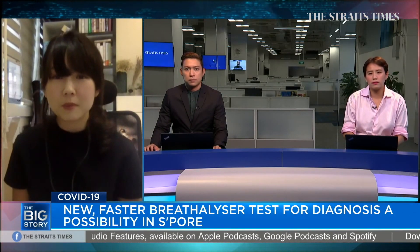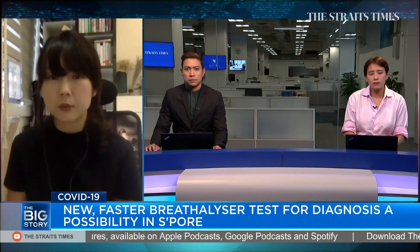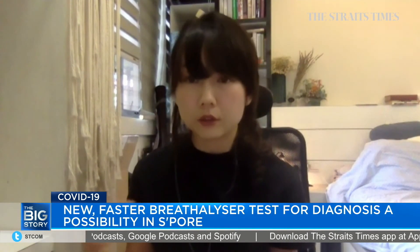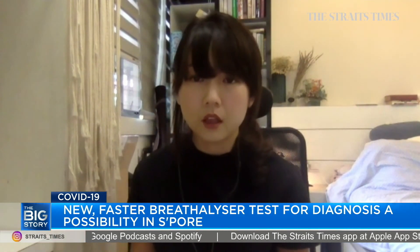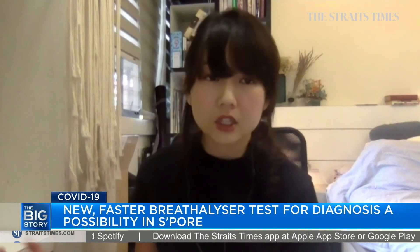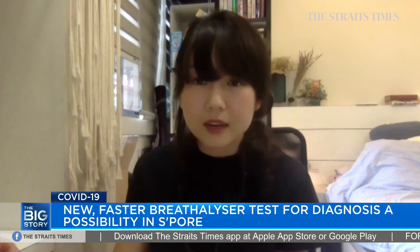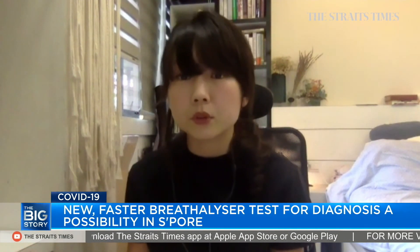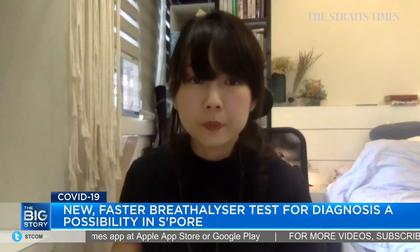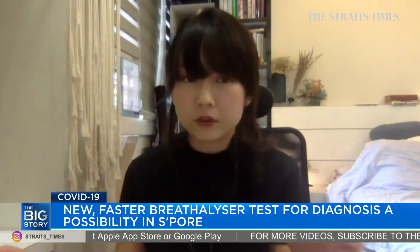Sure. Maybe before I go into how this breathalyzer test detects COVID-19, I can give a brief overview about the other two tests and how they differ. For PCR tests — the polymerase chain reaction test — it actually picks up viral genetic material in a patient sample. That's why the nasopharyngeal swabs are needed — it detects the viral genetic material, RNA.